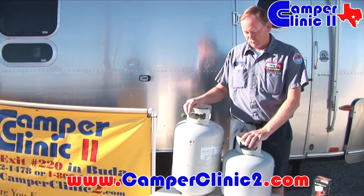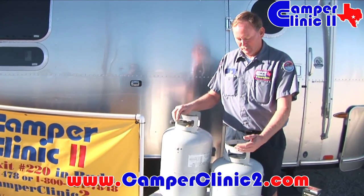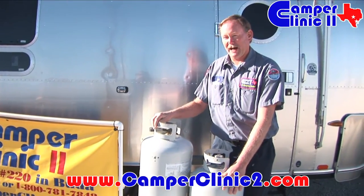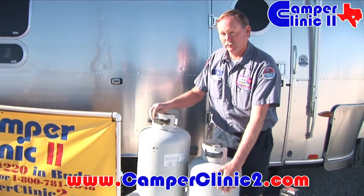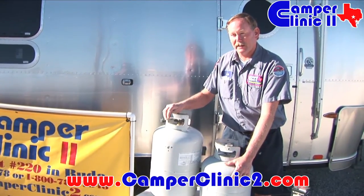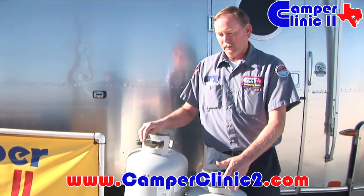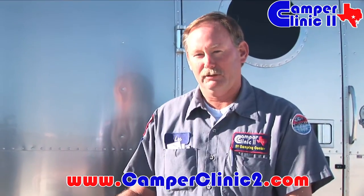Some common facts about propane: it weighs 4.2 pounds per gallon and it's in a liquid state in this container. As long as the outside temperature is above minus 44 degrees Fahrenheit, the liquid in this container will boil and turn into a usable flammable gas. For every gallon of liquid propane in these containers, it is equivalent to 270 gallons of vapor.